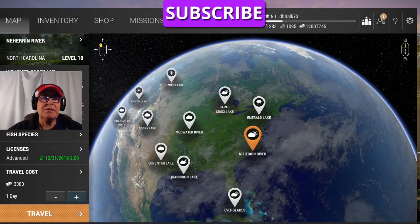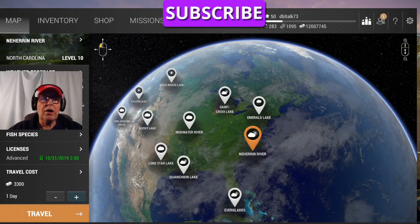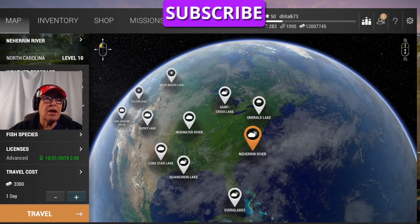Hello again, Double Talk 73 here, the Fisherman's Friend. What I'm going to try to show you this time is how to catch the green ogre gar in North Carolina. They're not hard — it's just time consuming. I also want to show you something else that a lot of people I found out did not know.